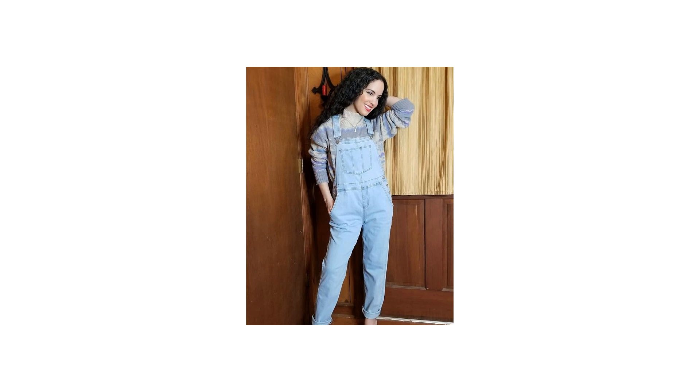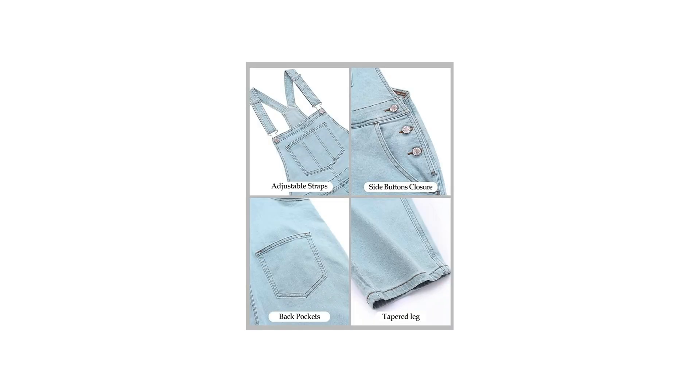The attention to detail in the design is commendable, as the adjustable straps not only provide practicality but also add a touch of modern flair to the classic denim overall silhouette. Crafted from high-quality denim, these overalls exude a laid-back yet chic vibe that is perfect for everyday wear. The durable denim fabric not only looks stylish but also promises longevity, making these overalls a wise investment for your wardrobe.